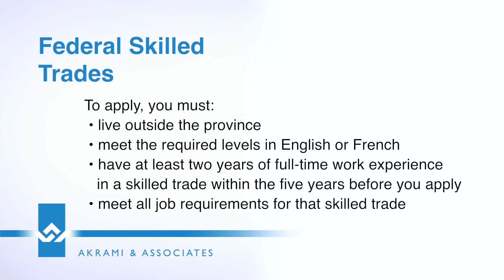In addition, the job requirements for that skilled trade are set out in the National Occupation Code, and we have to ensure that the job being offered to you matches that.